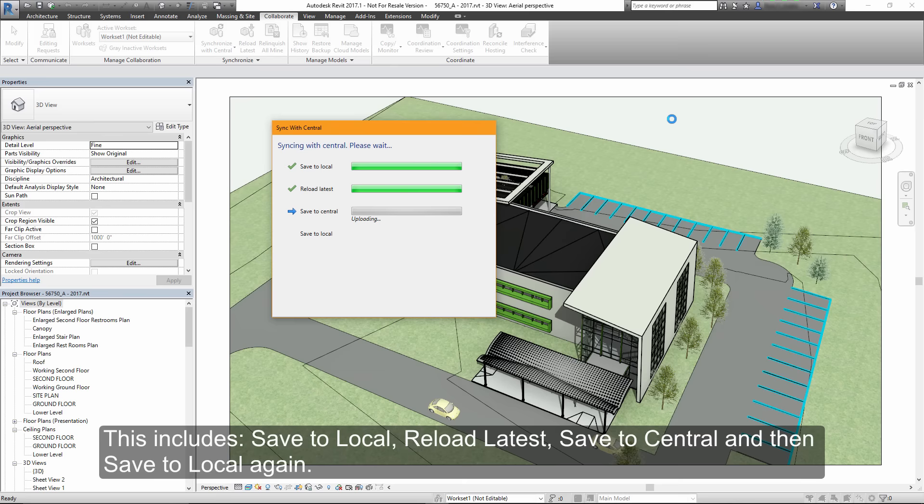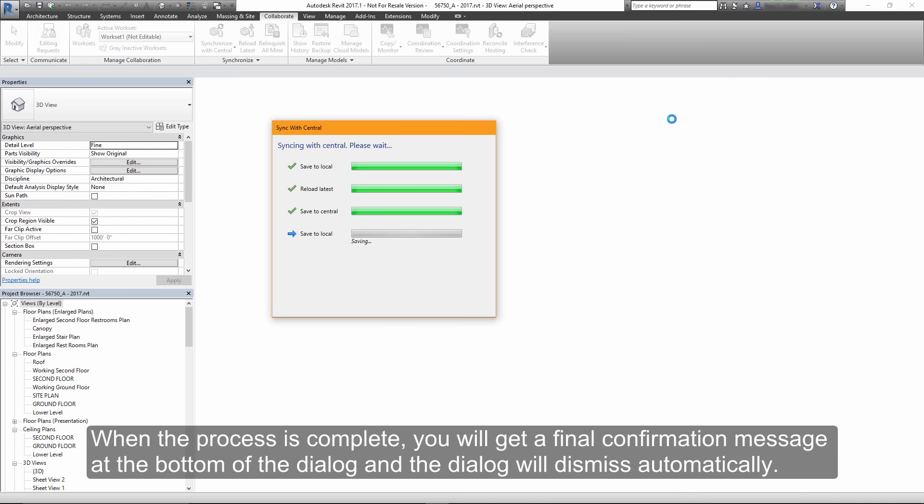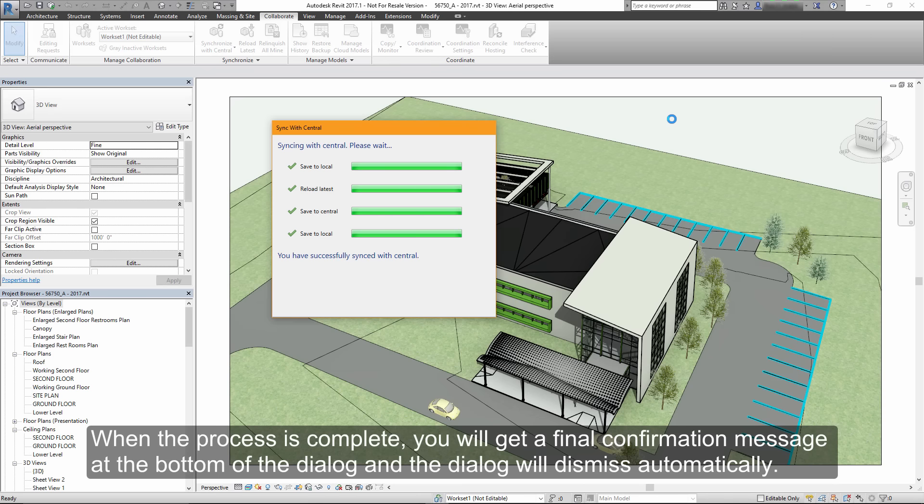Save to local, reload latest, save to central, and then save to local again. When the process is complete, a confirmation will appear at the bottom of the dialog, and the dialog will dismiss automatically.